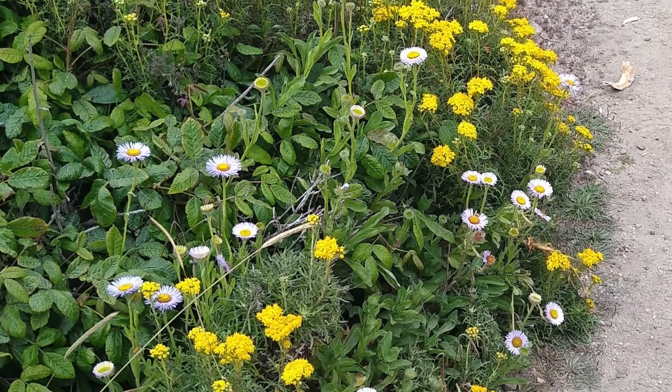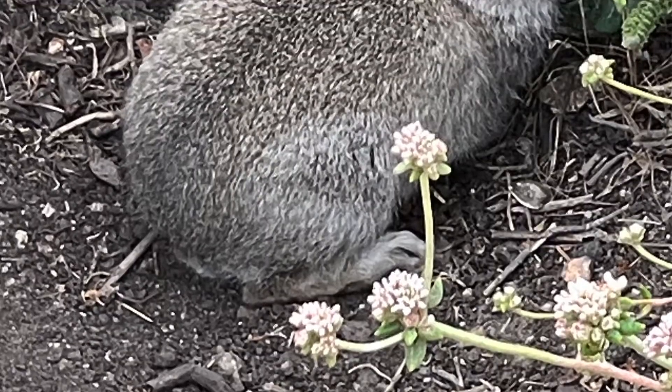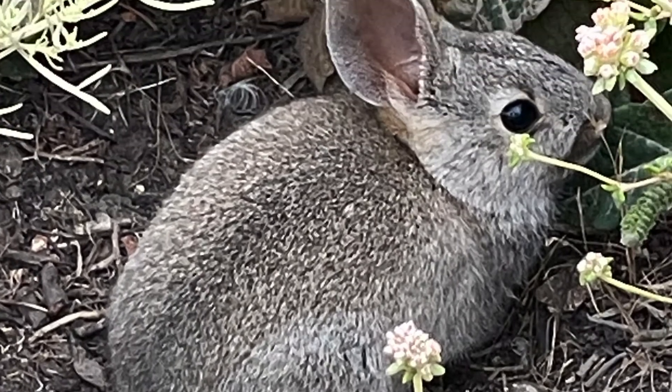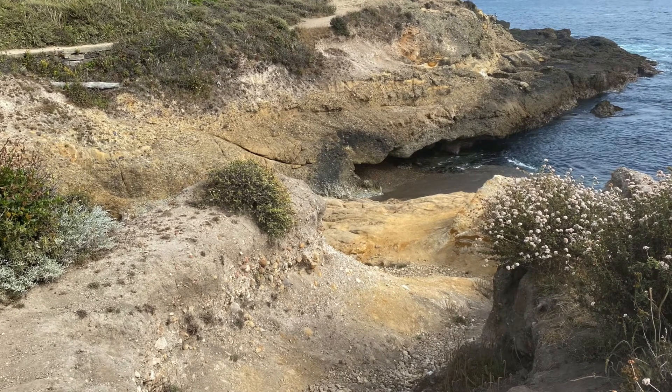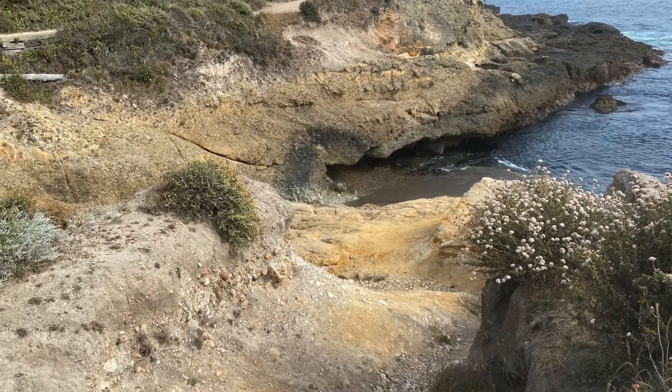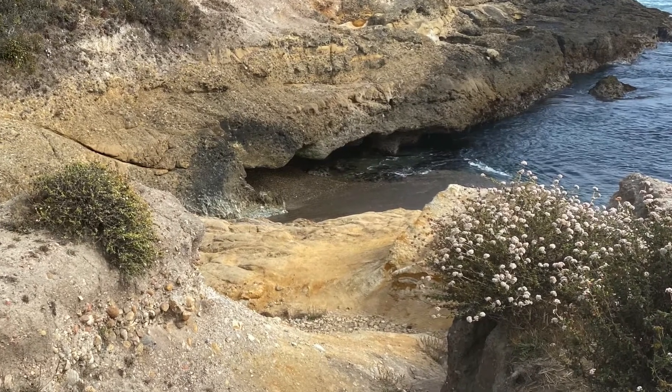When you walk in places other than the trails, the plants get trampled by your feet and the habitat for many animals is destroyed. Here's an example of erosion. The earth that is being eroded is washing into the ocean and creating problems for the marine habitats on our coast.